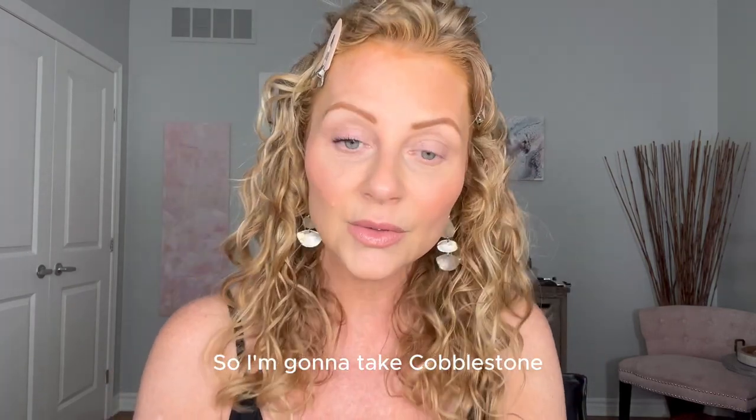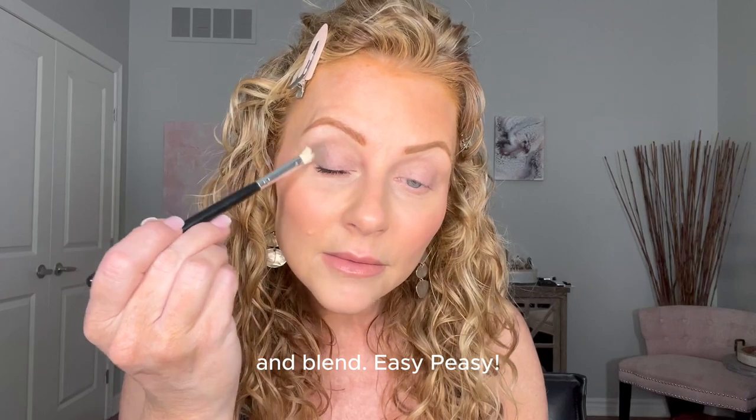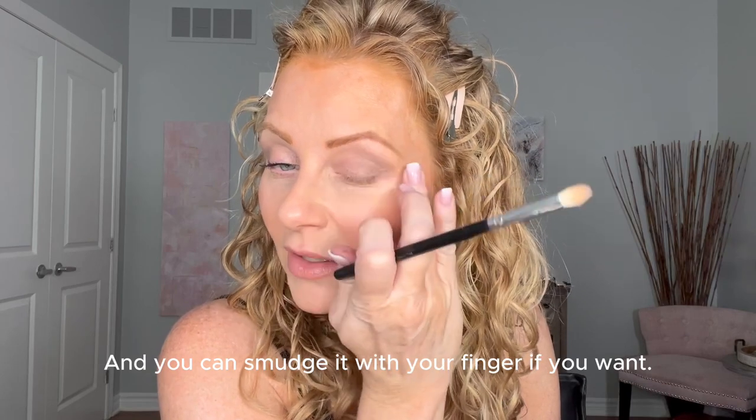Now, what's Cobblestone? Yeah, that's a cooler tone. I'm going to take Cobblestone and apply it in the outer crease and blend — easy peasy. Literally that simple. This also could be your daytime look, and you can smudge it with your finger if you want.